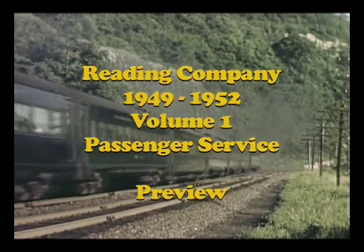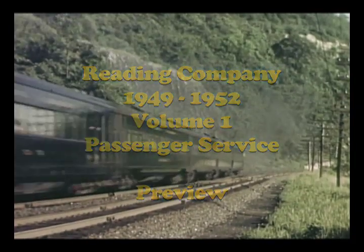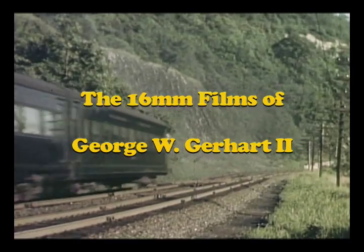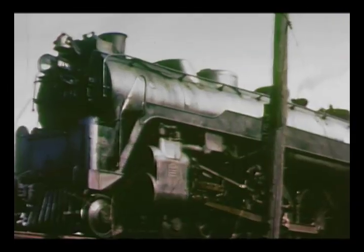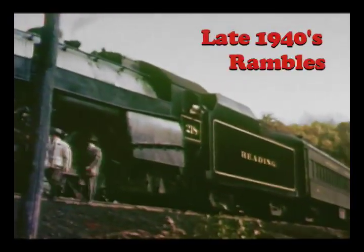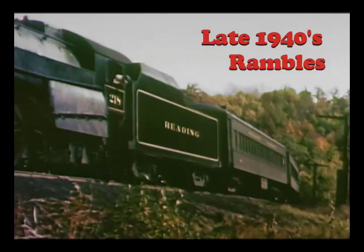In the late 1940s, the Reading Company was still building new Pacific steam locomotives, yet beginning to buy diesels. From 16mm film by George W. Gerhardt II, we'll revisit those years when passenger trains were prolific and steam held the best assignments.